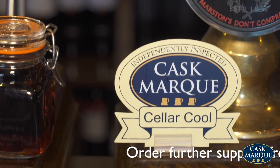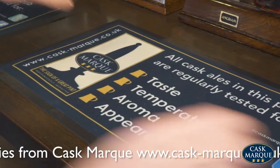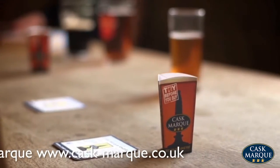Shout about your Cask Mark award and make sure you have a supply of pump clip crowns, bar runners and drip mats on tables to communicate the quality of your beer.